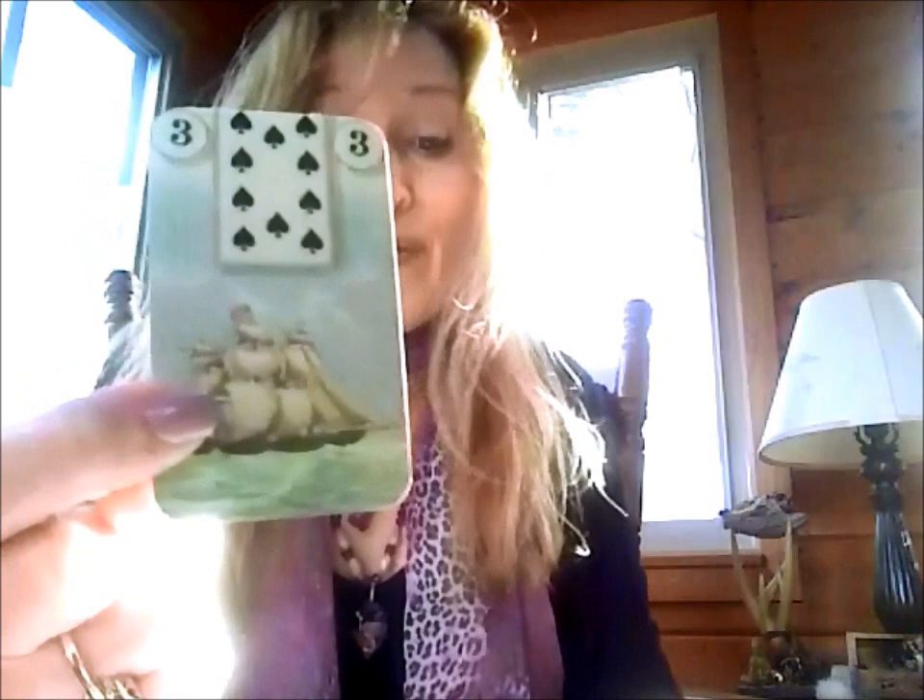Number three is the Ship, which has the engine. So if we're having car issues, you may see this come up. It's also about travel — it can be a foreign person, moving from one place to another, and it can also mean commerce, trade.